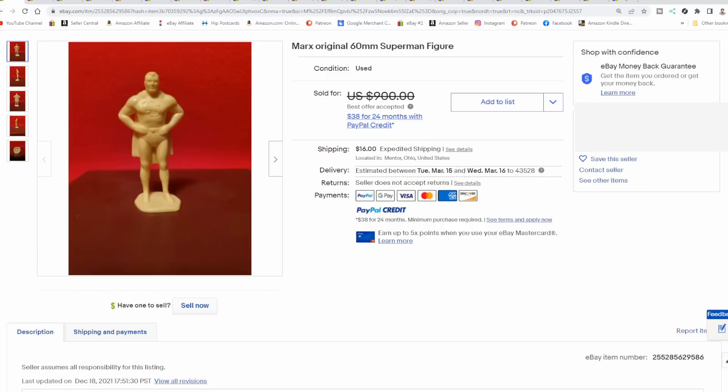We find Marx figures all over the place. I've scored them at thrift stores, flea markets, church sales, estate sales, local live auctions, antique malls. I can source them pretty much anywhere — I've found them at garage sales in the past.